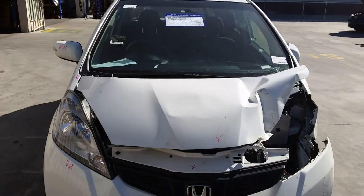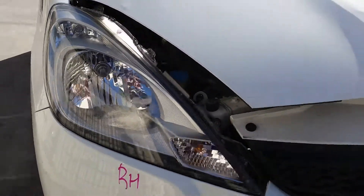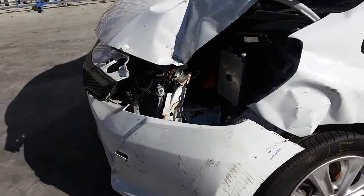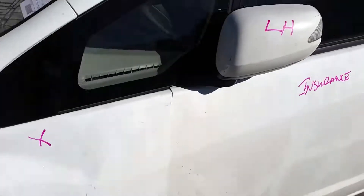This vehicle has sustained damage in the left-hand front. We have the right-hand halogen headlight. This vehicle is fitted with factory 15-inch alloy mags. The left front has a good tyre with the left power door mirror.